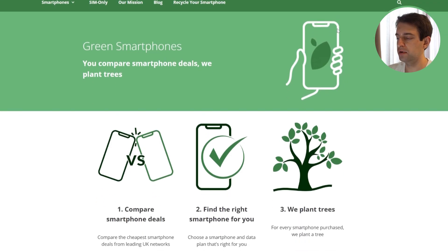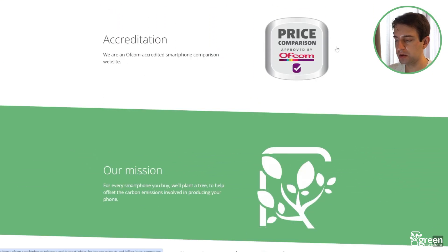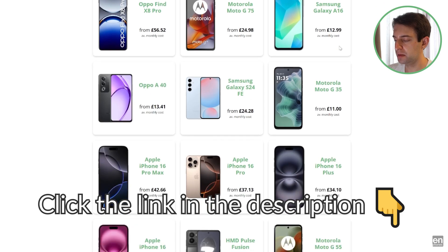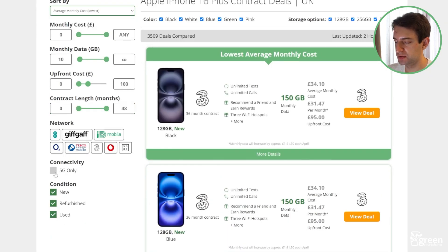But before we begin, if you're looking for a new phone or SIM-only deal, maybe to change 5G networks, click the link in the description to come to greensmartphones.com. Here, you can view the cheaper smartphone and SIM-only deals on the market at the moment, from all the major providers, and it's easy to filter by 5G-only deals, or by specific networks, if you're looking to change to get better 5G speeds.